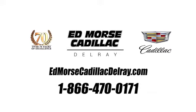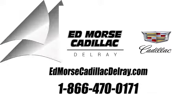Call us today at 1-866-470-0171. For value and for service, it's Ed Mars.